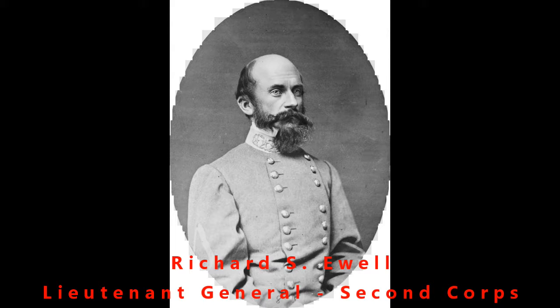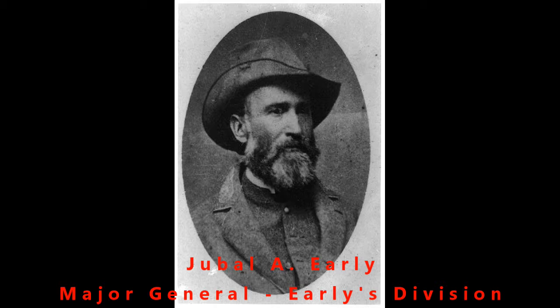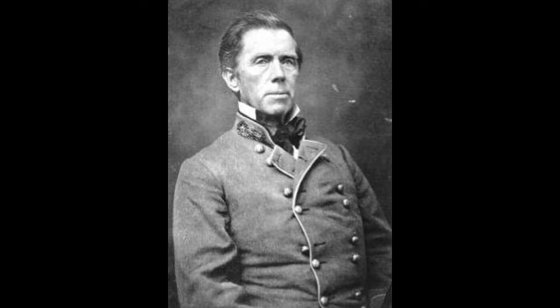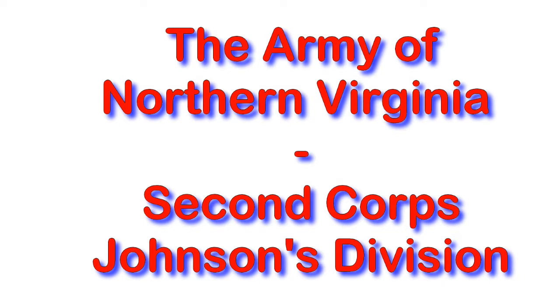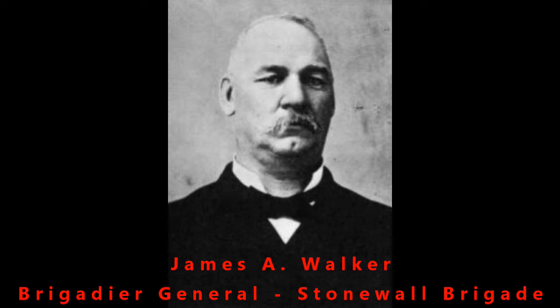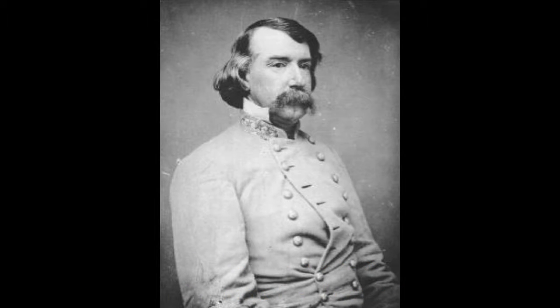The Second Corps was headed up by Richard Ewell, who is not as well known except to Civil War aficionados. More of his lower commanders are known better than him, such as Jubal Early — the only time I've ever seen the name Jubal. He was a Major General. Quite often the people heading up the Corps were Major Generals or Lieutenant Generals, and then you'd see Major Generals at the division level. A lot of these folks went into politics afterwards. Several of them were elected governors, several became senators, and several of them were killed.